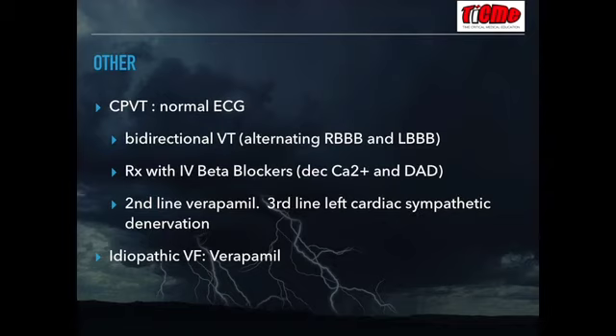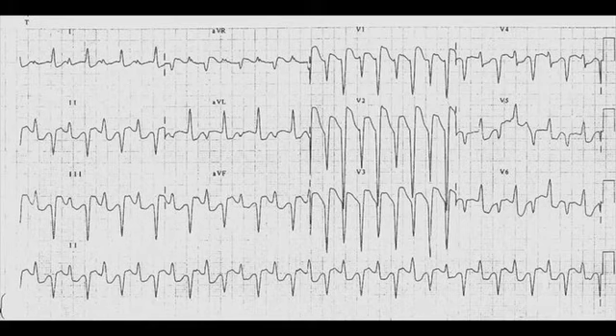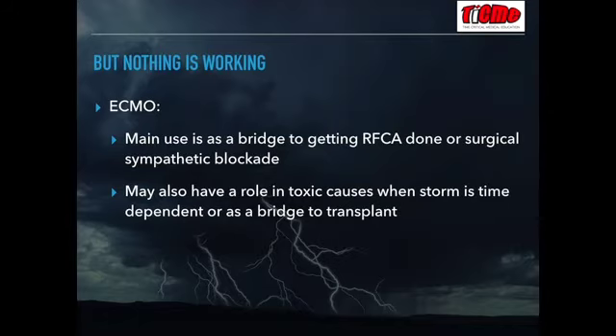Catecholaminergic polymorphic VT has a normal baseline ECG, but in arrhythmia you get a classic bidirectional VT alternating between left and right bundle branch block pattern. Given its name, it's not surprising that first-line treatment is intravenous beta blocker. Second line is calcium channel blockers such as verapamil, and third line can be surgical sympathetic ablation. For idiopathic VF, second-line treatment has been studied and verapamil appears to be the best option.